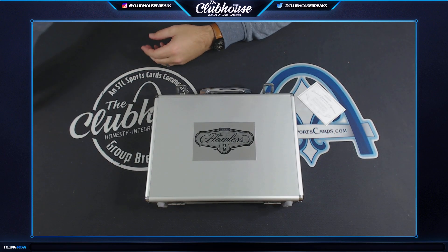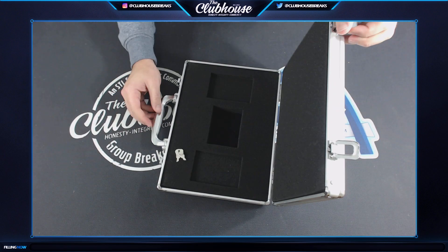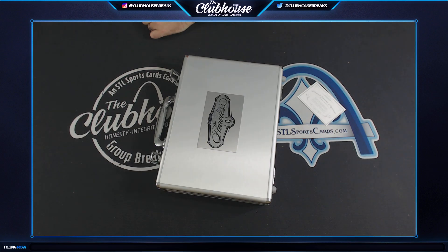Flawless Basketball Briefcase Number 1. There you have it.